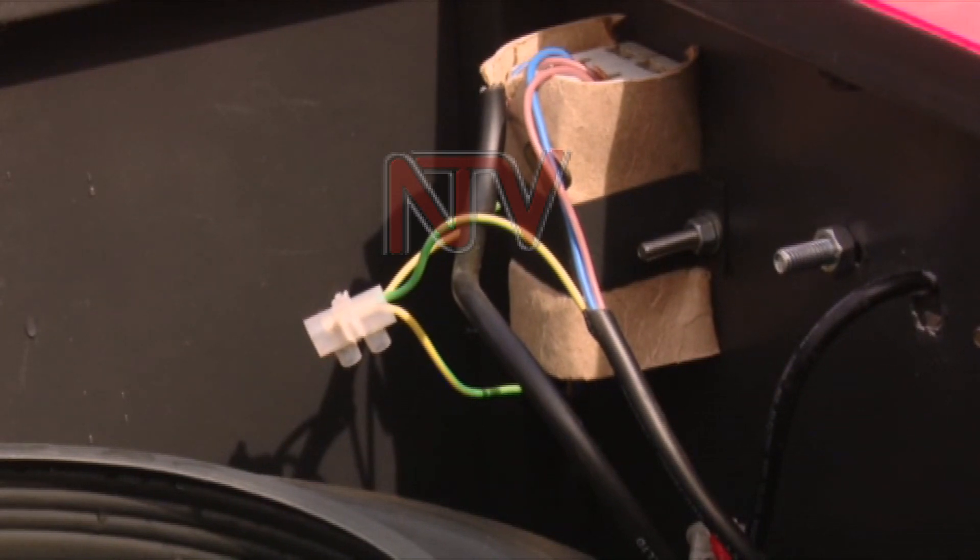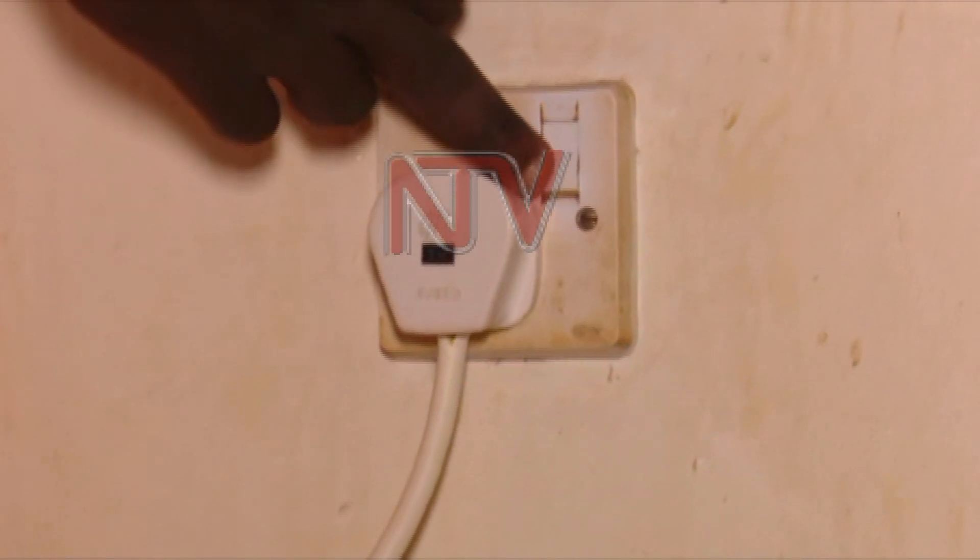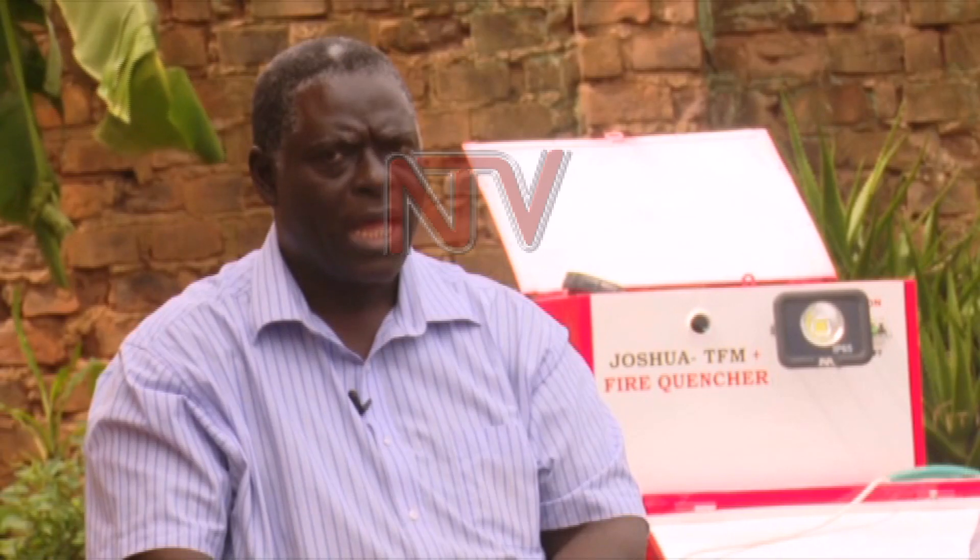The machine runs on electricity, which could be a challenge in the case of power cuts during a fire outbreak. Still, we can have a power backup design for it, but the concern is to do with the cost, because it becomes more costly.